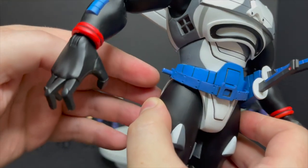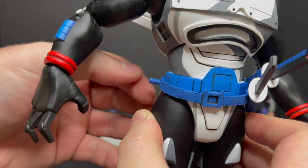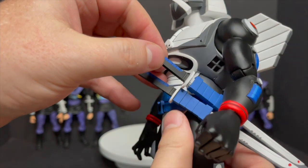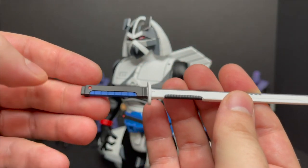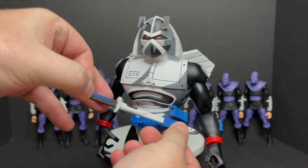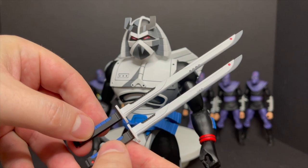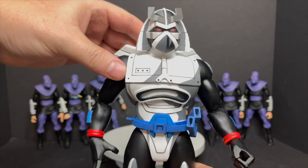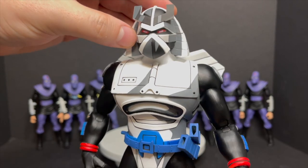Right here on his belt where the gun clips on, it's starting to wither away at the paint unfortunately. Just keep an eye out for that. On the swords, they're again, just like the gun, really well done — very well painted. They go in the sheaths. One's big, one's small. But both of them can be held really nicely by old Chromedome here, who has a fantastic animated cell-shaded look to him.